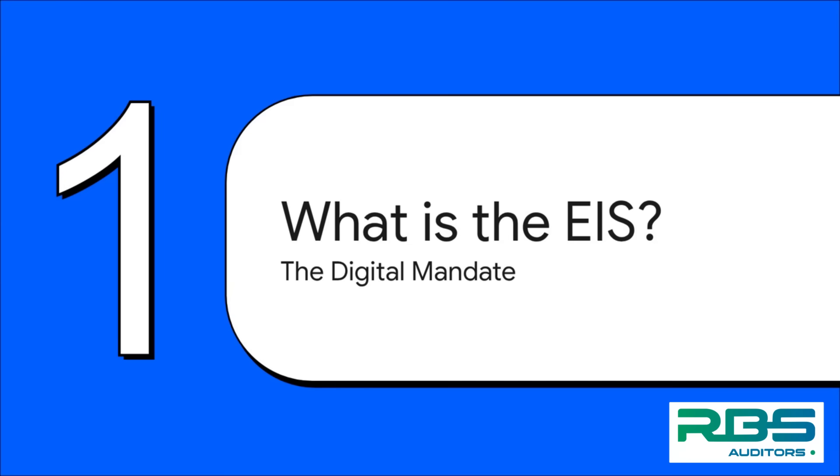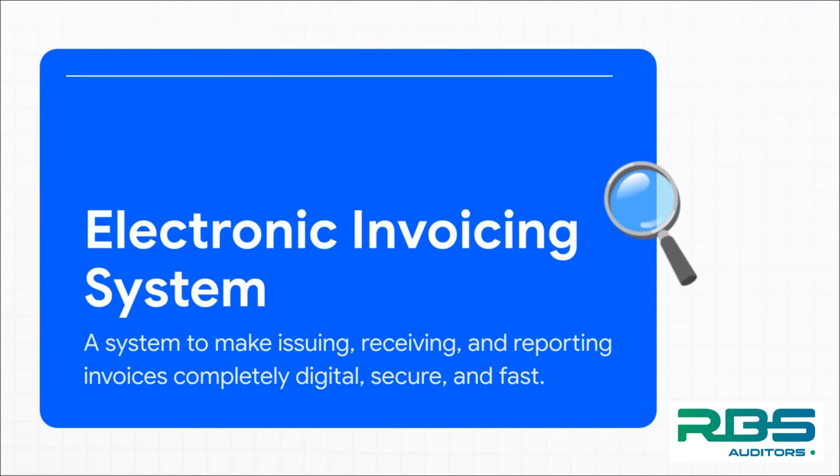First things first — what exactly is this thing? It's called the Electronic Invoicing System, or EIS for short. You can really think of it as the next major step in the UAE's massive push to go digital. At its heart, the EIS is a government-run platform, and its goal is to take the entire journey of an invoice — from the moment it's created and sent, to when it's received and reported — and move it all into a single, totally digital, secure, and super-fast system.